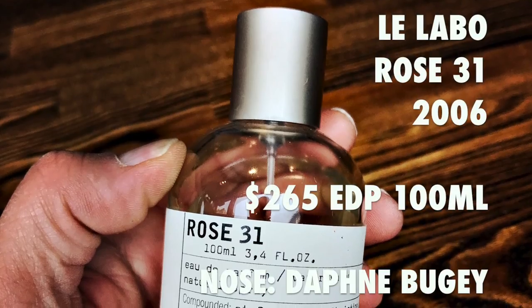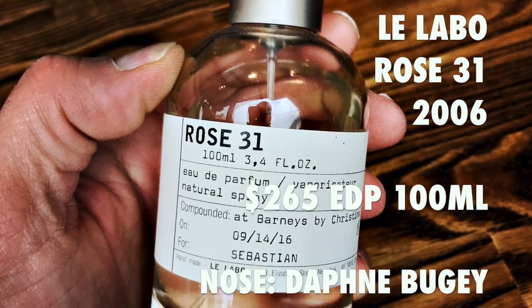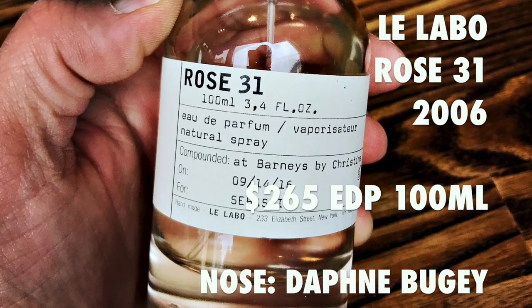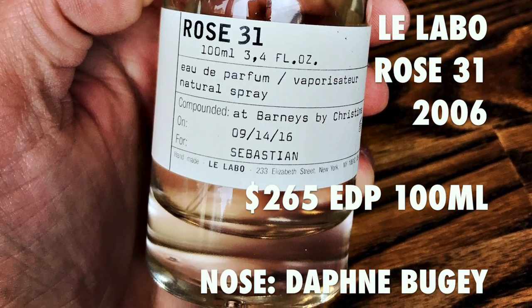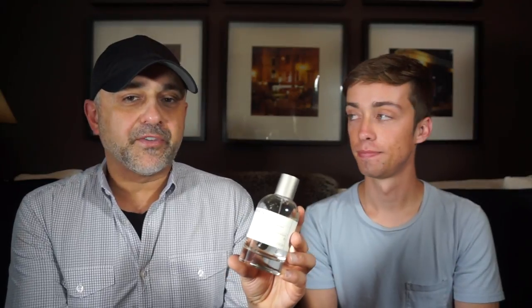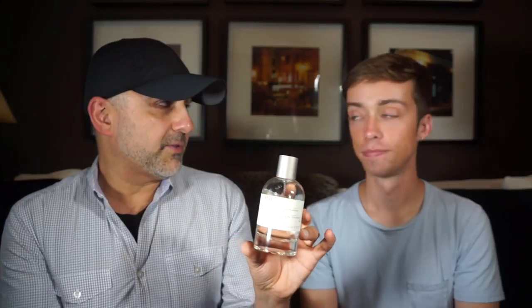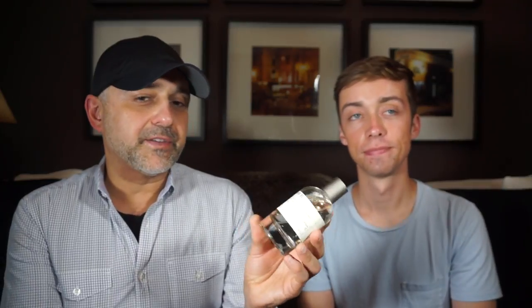Rose 31 was launched in 2006 as an Eau de Parfum concentration. The perfumer behind this fragrance is Daphne Bouget, who also did Bergamot 22 which we reviewed. For pricing, the 100ml retails for $265, the refill for 100ml was $200 as mentioned in the Bergamot video, and a 50ml bottle is $180.